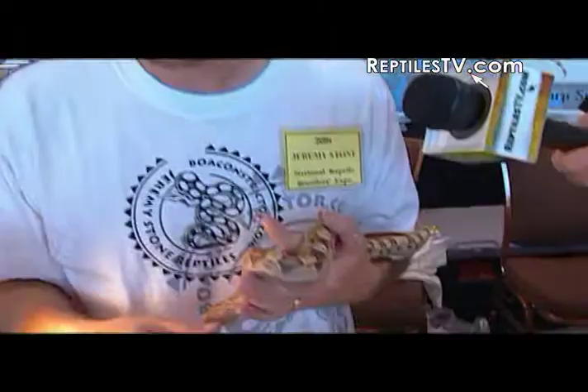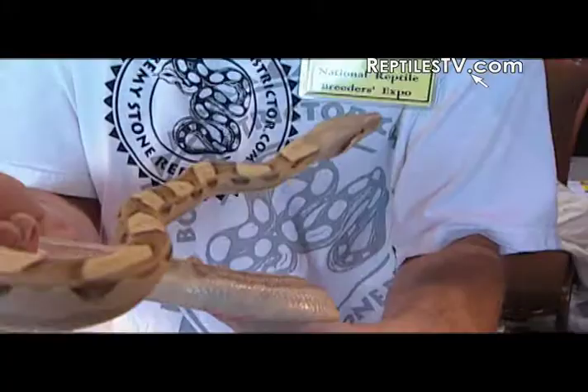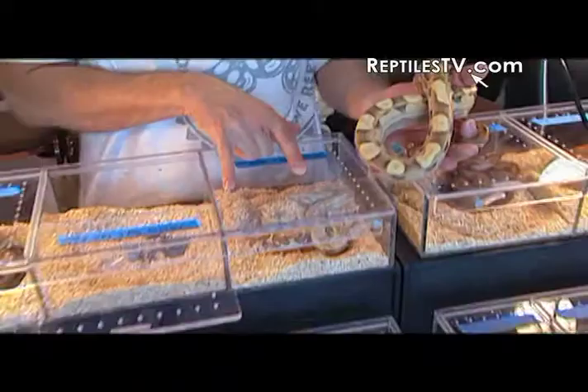This is an animal that we've been working with. There's only about five or six of them in the world. We bred the motley to a T-positive. You get motleys that are het T-positive — heterozygous for T-positive. You breed them back to each other and you get the T-positive motley, and it's just a gorgeous animal.